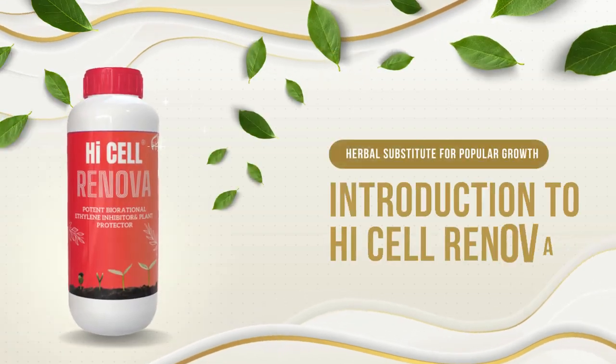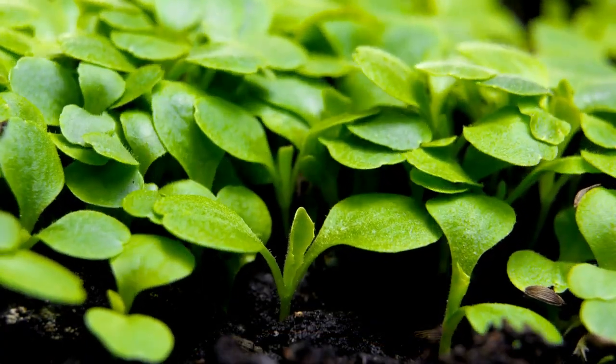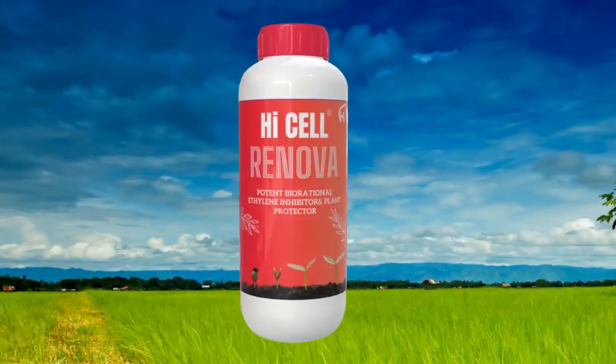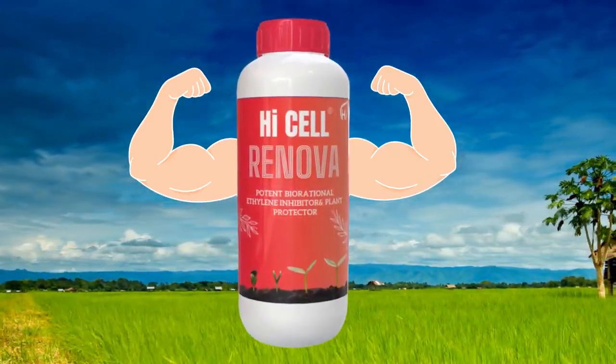Introducing High Cell Renova, a breakthrough in plant growth promotion that's setting new standards for horticulture. High Cell Renova is a more potent, herbal alternative to the popular growth promoter AVG.